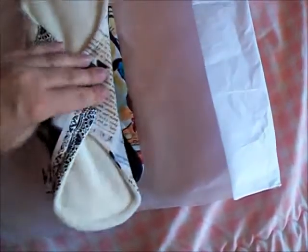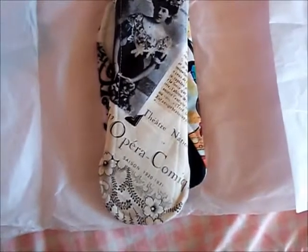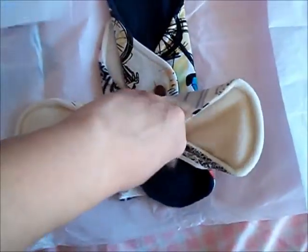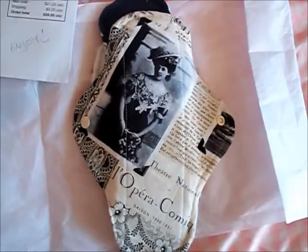Open this up. This one I got — it doesn't say on my invoice the size of it, but I believe it was like 7 or 8 inch. It's a moderate flow and it's the print April in Paris. Let me unsnap it. There's the back of it, and here's the front of it. I just thought this print was so pretty.